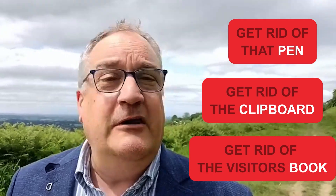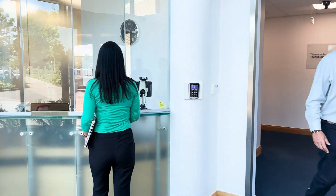So get rid of that pen, because it doesn't work anyway. Get rid of that form you've designed. Get rid of the clipboard. Get rid of the visitor's book. You don't need them anymore. Come into the 21st century with us. The AMAG sales team around the world have got all the information that you need to help bring your visitor system from the Dark Ages, from the Stone Ages, into 2024. So come and join us. Let's do it.